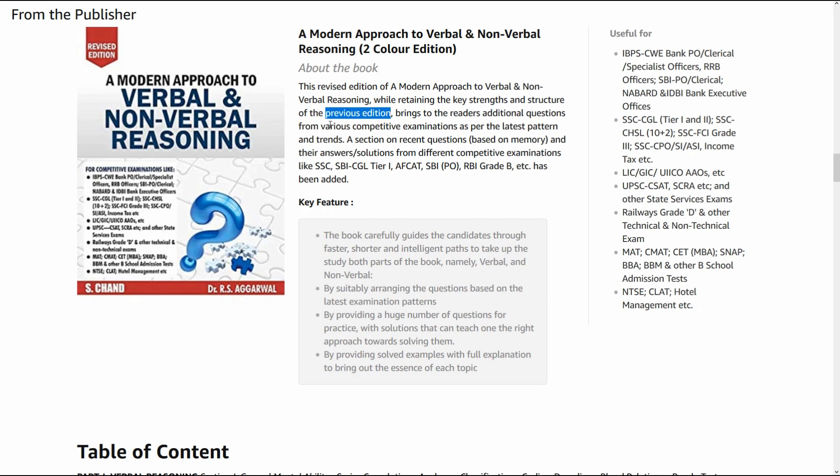A person who has read and practiced from this book five to ten years ago might know the importance and significance of this book, and that's why I am bringing this book in front of you. I have used this book personally and got a job from it. It brings readers additional questions from various competitive exams as per the latest pattern and trends.